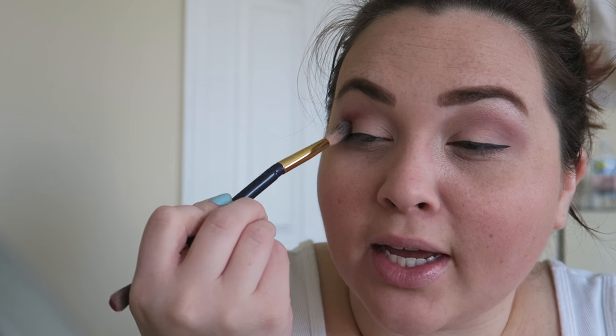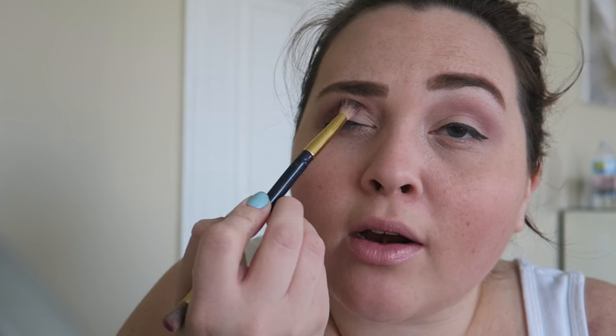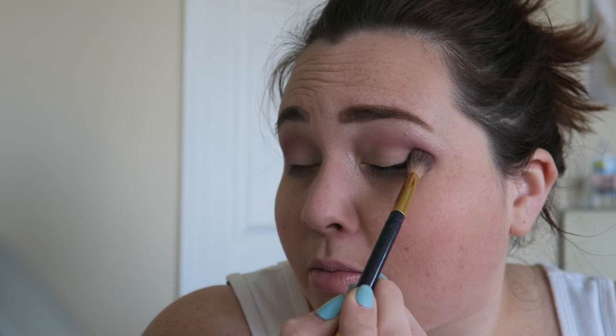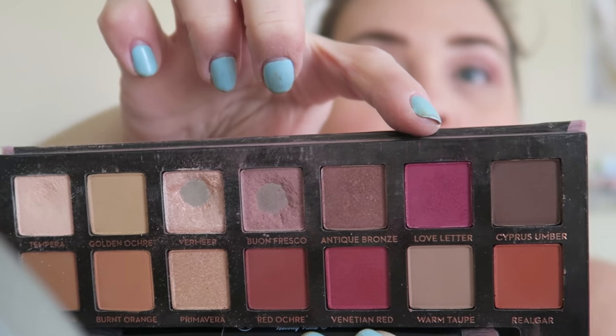Not my best, not my worst, but I really miss my Clinique liner — seriously give it a shot if you haven't tried it. The fallout on this palette is just ridiculous. I'm going in a little bit more on the crease and corner area with the color Love Letter, which is like a purpley cranberry. I used this one, then this one, then this one, then this one — and we're done with that for a second.